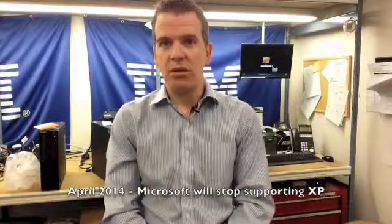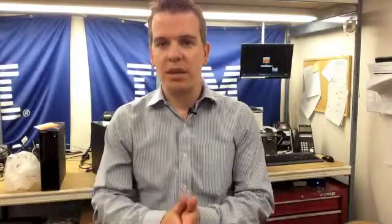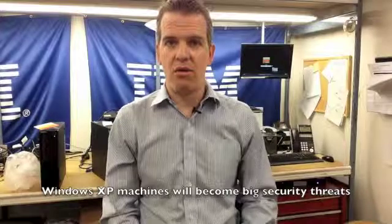Here's why. Next April, Microsoft will stop supporting Windows XP. In the Microsoft world, when they stop supporting something, security updates, patches — that sort of thing — they stop happening for those machines. Windows XP machines are going to become a big security risk. They're a bigger security risk right now than Windows 7 machines, but as of April next year, they will be a really big security risk for your environment.